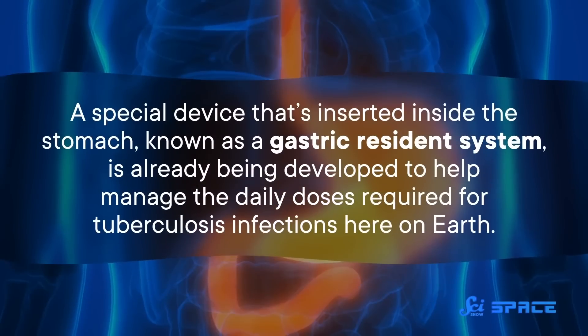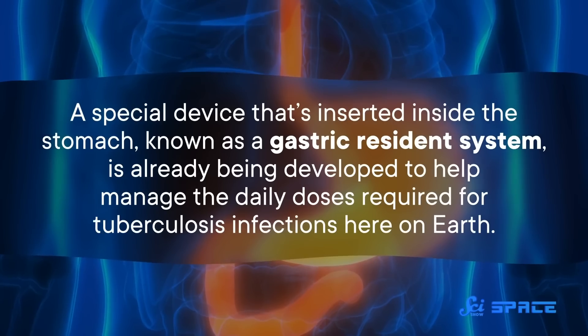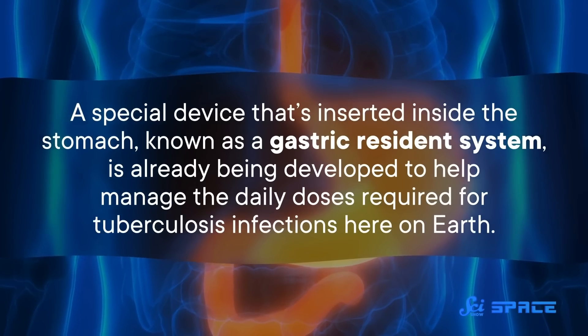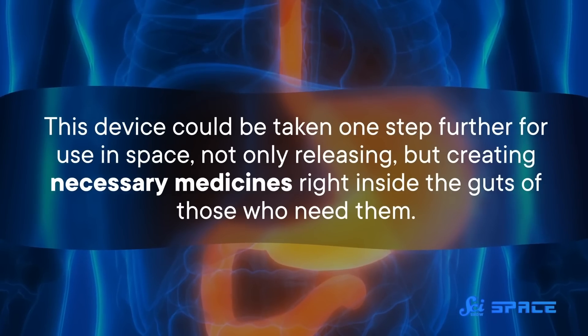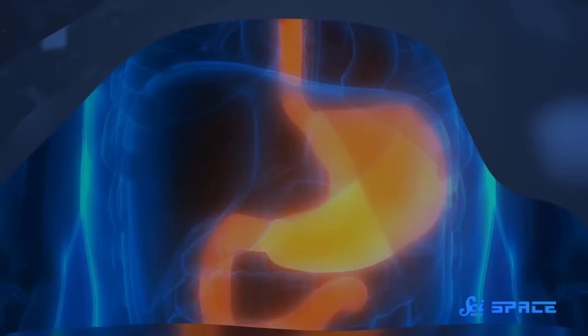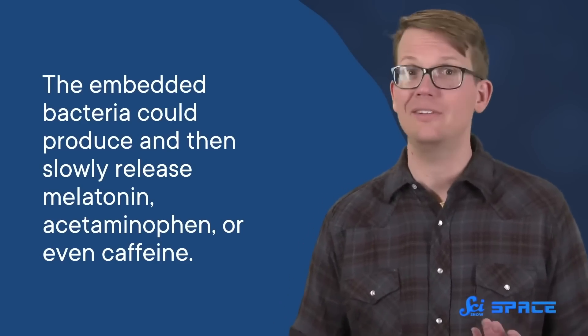One of the more wild ideas is to implant each astronaut with their own tiny drug factory. A special device inserted inside the stomach, known as a gastric resident system, is already being developed to help manage the daily doses required for tuberculosis infections here on Earth. This device could be taken one step further for use in space — not only releasing but creating necessary medicines right inside the guts of those who need them. The core of the system would be a bacterium, like E. coli, which is already used to produce drugs in other contexts. The embedded bacteria could produce and then slowly release melatonin, acetaminophen, or even caffeine. While overcoming some of these challenges like microgravity are unique to spaceflight, others might have more earthly applications.